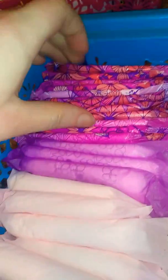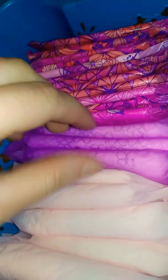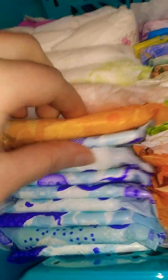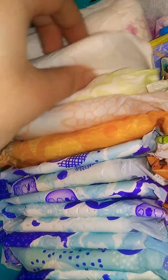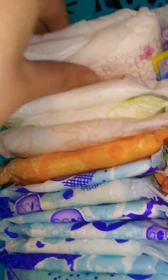Then next I have Always Infinity Flex Extra Heavy Flow Pads size 3, right here. Then Stay Free Overnight Pads. Then I have Family Dollar brand maxi pads without wings. Then I have some extra heavy flow pads. Then Always Infinity Flex Extra Heavy Flow Pads size 2. Then I have Always Maxi Overnight Pads. Then Equate Maxi Pads, and then Assured Maxi Pads with wings.